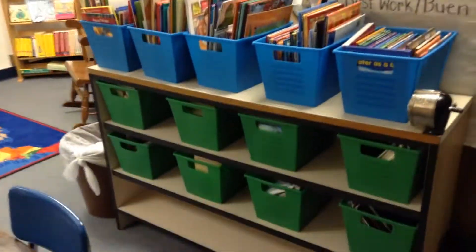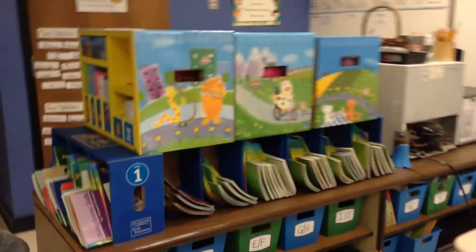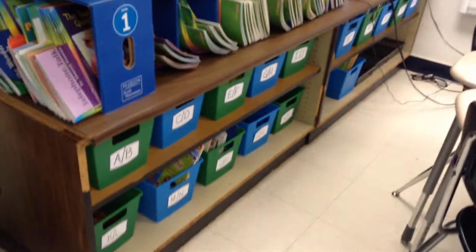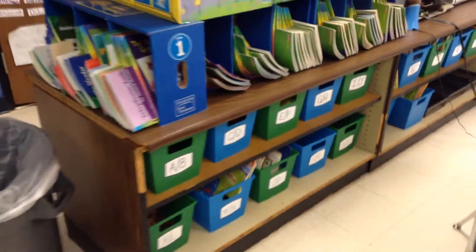In my classroom I have a ton of these plastic bins in several different colors. I got them at the Dollar Tree and I really like having them for a couple different reasons. One, they have several different colors so they add a little bit of color and brightness to the classroom. And I like the kids being able to see all the different colors — it makes them excited to be here, or at least I think it helps.